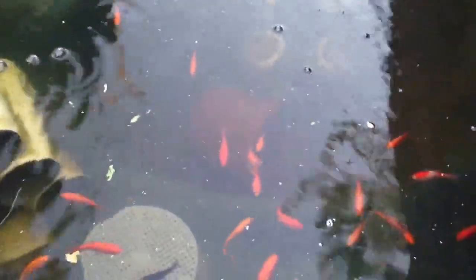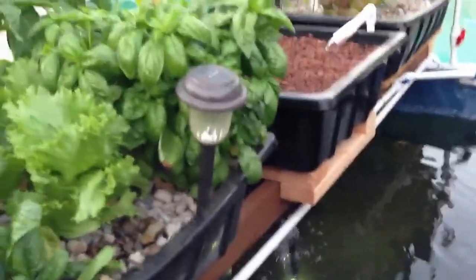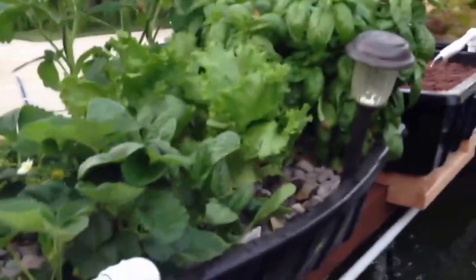It is May Day and the fish are doing well. I've been cleaning the beds out today so there's a bunch of junk floating on the top. I added a third grow bed, and there are some dipping plants in there.